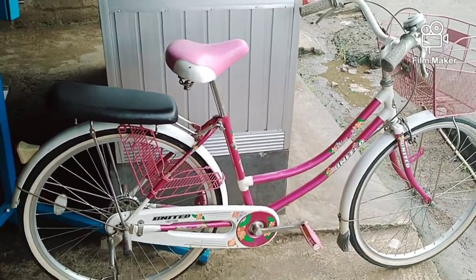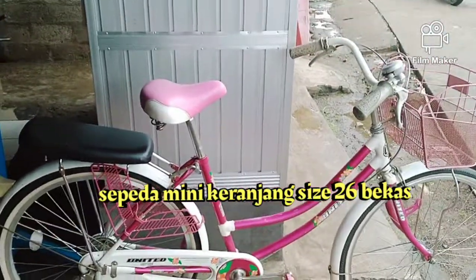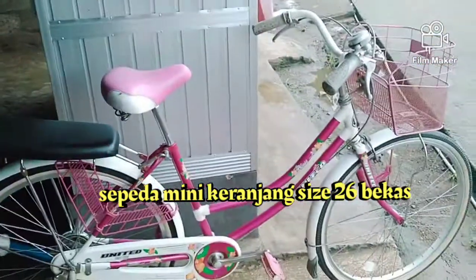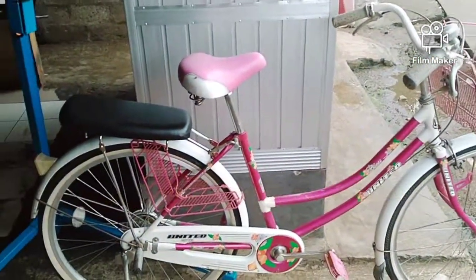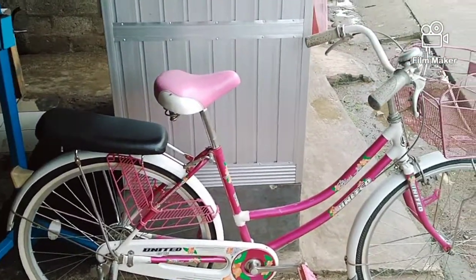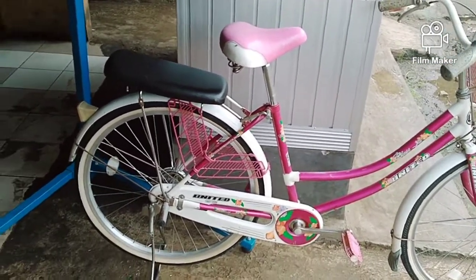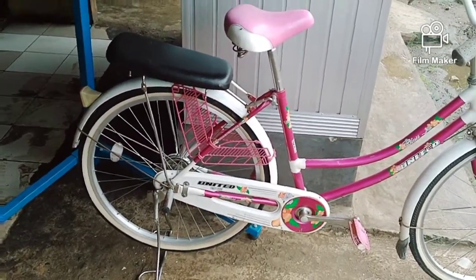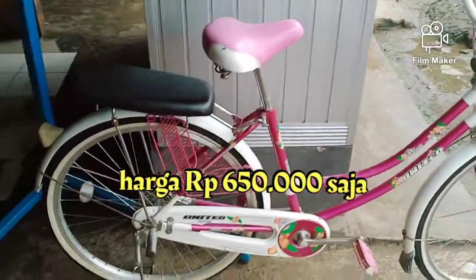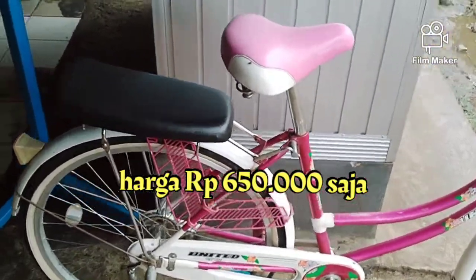Kita akan membahas ini — sepeda bekas yang dijual di Roda Rezeki Bengkel Sepeda. Ini sepeda bekas, sepeda mini atau city bike, atau sepeda mini keranjang, merk United Classic, masih mulus, sudah tinggal pakai. Dijual dengan harga Rp. 650.000 saja, silakan yang minat bisa datang langsung ke Roda Rezeki Bengkel Sepeda.